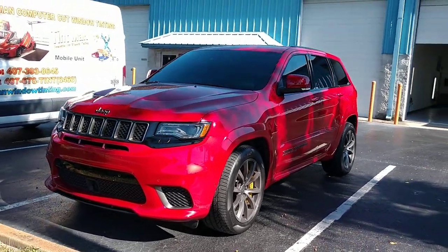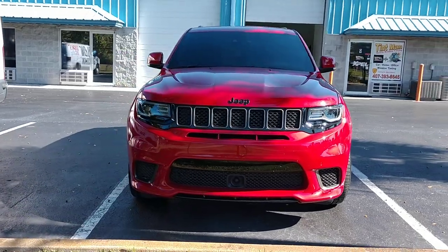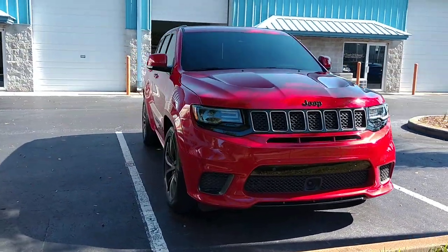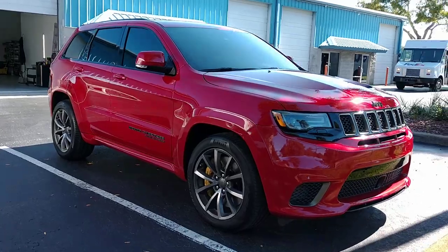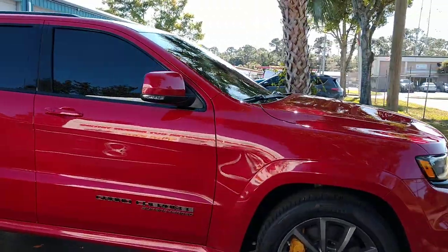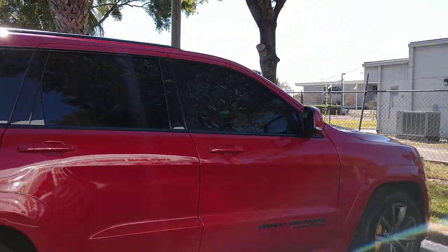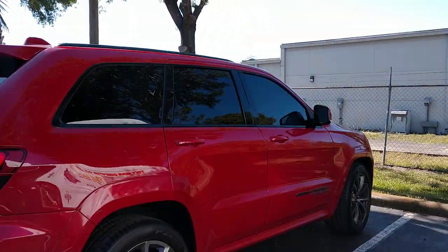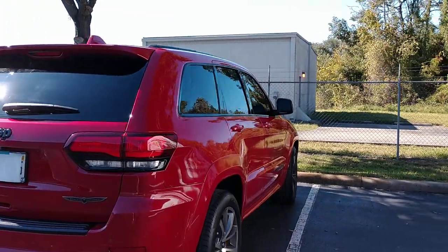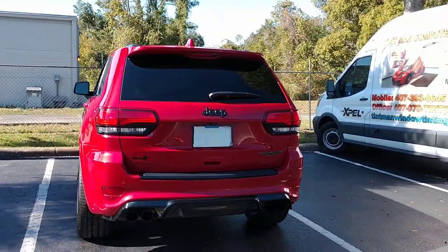Again, this is Expel XR Black 45 on the whole windshield, XR Black 15 on top of the factory smoke rear windows to equal 5, and then we have the XR Black 5 on the front two doors. You can learn more about our window tinting services at tentmanwindowtinting.com.